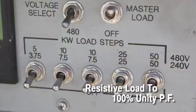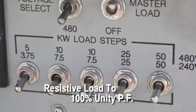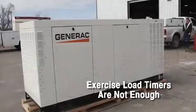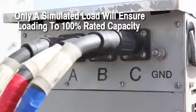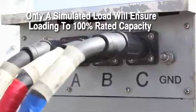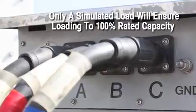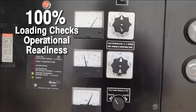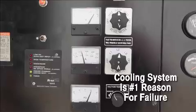The industry standard is to load bank with resistive power, loading the generator section at 100% unity power factor. Loading by switching the system load to the generator is not an adequate test. Only a simulated load bank test will ensure the generator system is loaded and tested to 100% of its rated capacity.